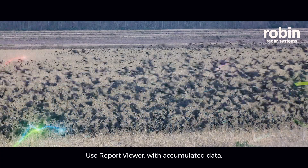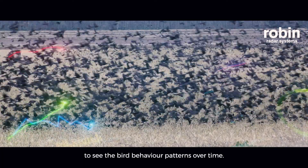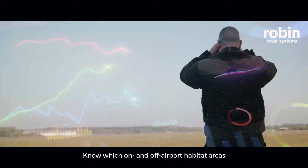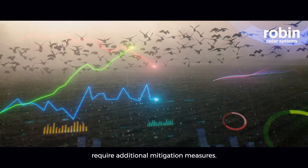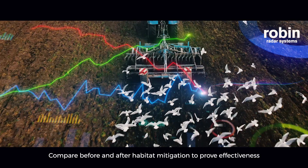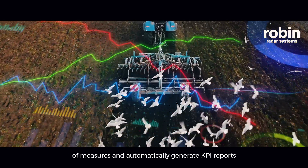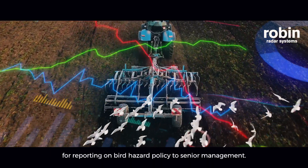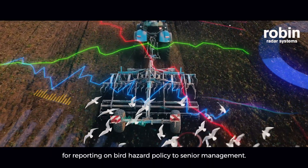Use the report viewer with accumulated data to see bird behaviour patterns over time. Know which on and off airport habitat areas require additional mitigation measures. Compare before and after habitat mitigation to prove effectiveness of measures, and automatically generate KPI reports for reporting on bird hazard policy to senior management.